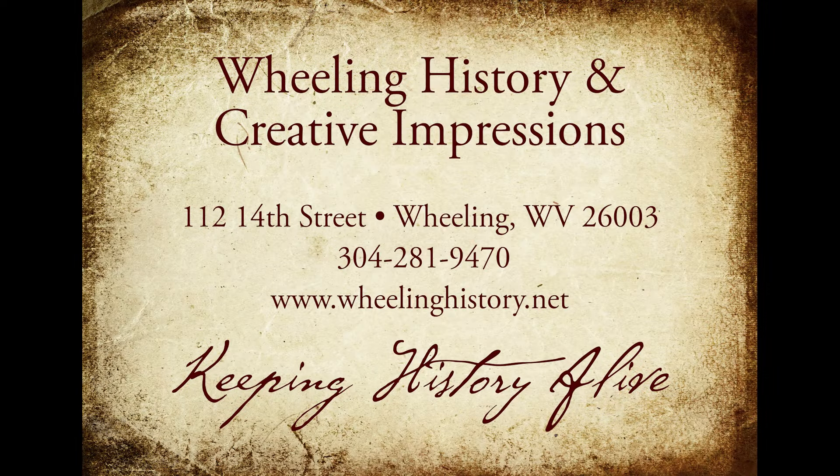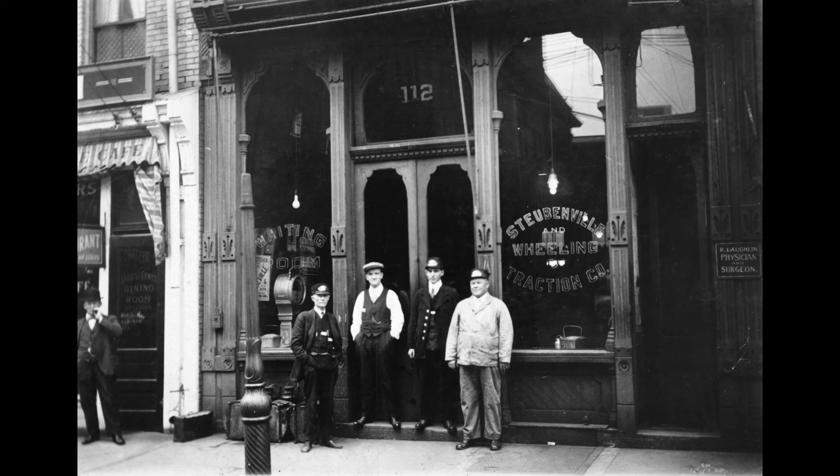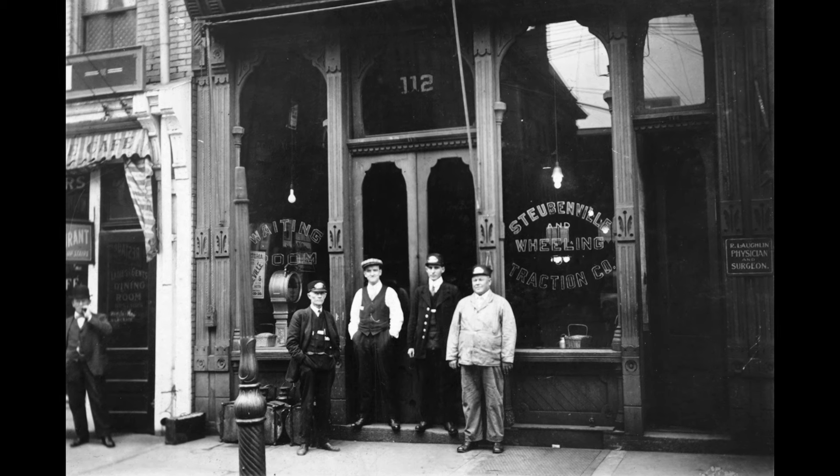Here's a new story dissecting Wheeling from Creative Impressions and Wheeling History. Here's a picture I've had for a long time — this is the waiting room, what was called the waiting room for trolleys and buses.